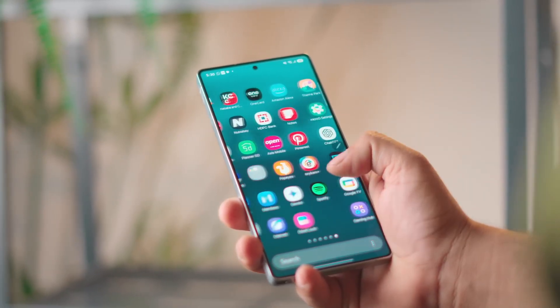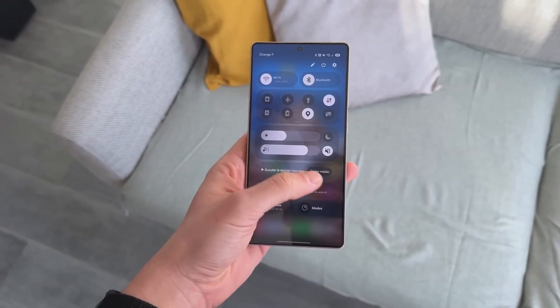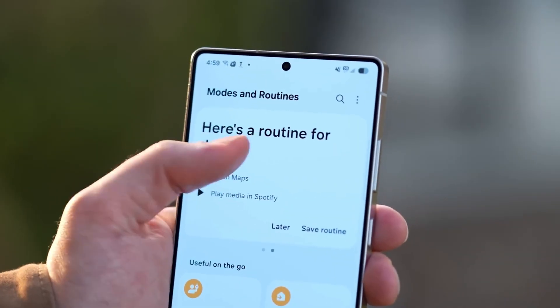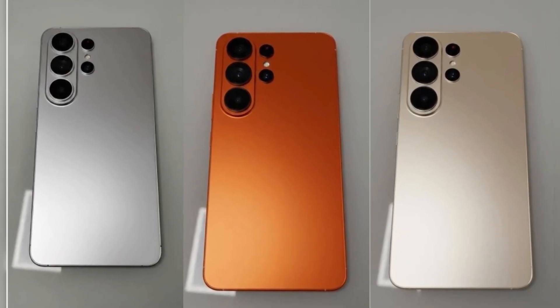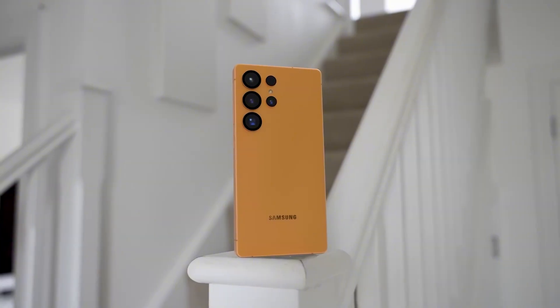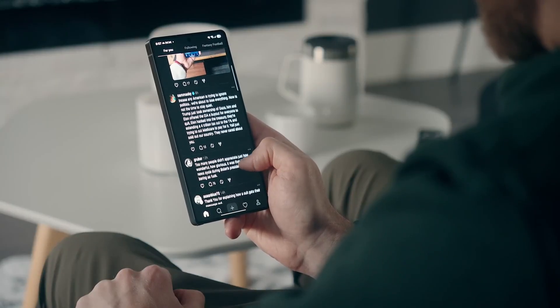A lot of people have been wondering about colors, and this year Samsung's spicing things up. Leaked info suggests at least three new finishes, including a bold Tangerine orange that's already making waves online. It's bright, energetic, and very un-Samsung — which is exactly why fans are loving it.